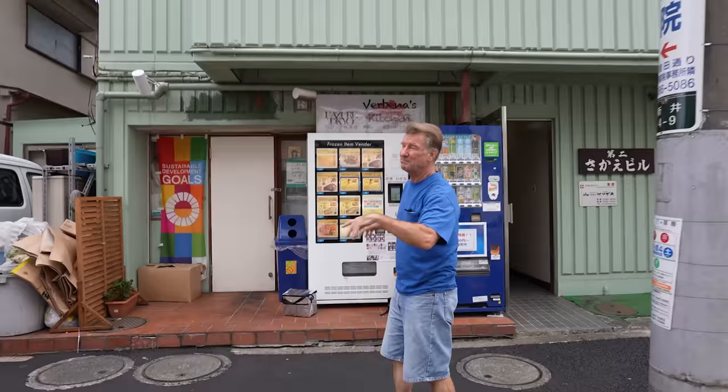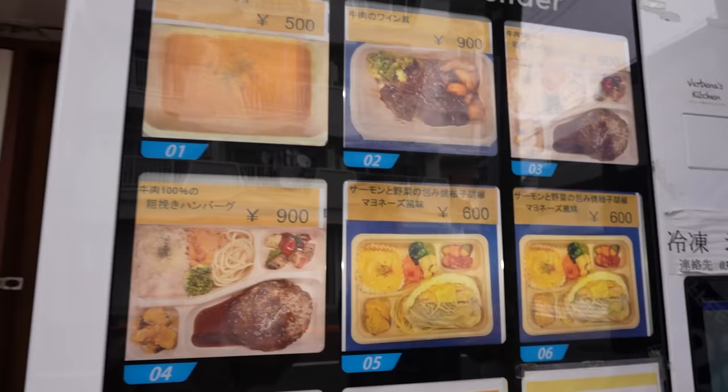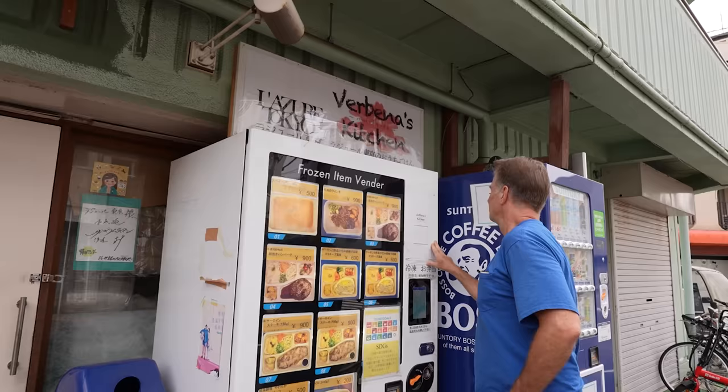Check this place out. It's a bento shop, but they've got a machine that sells their bento lunchboxes — pretty cool. This is some kind of Spanish soup, gazpacho. Different types of bentos — burger, steak. They sell packets of rice too. The name of the place is Verbinas Kitchen.